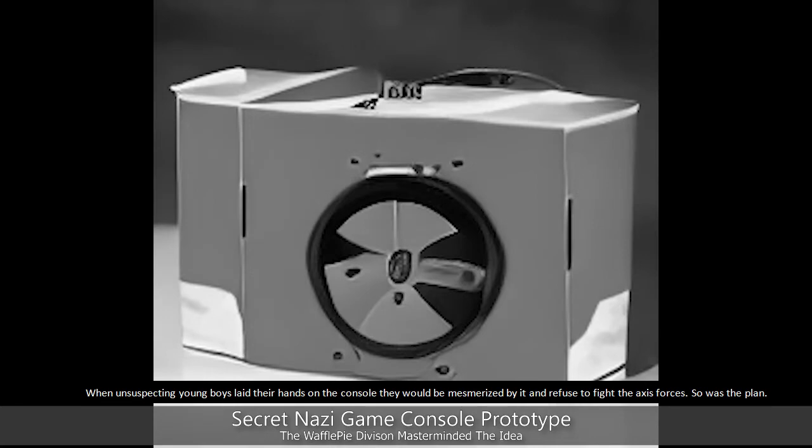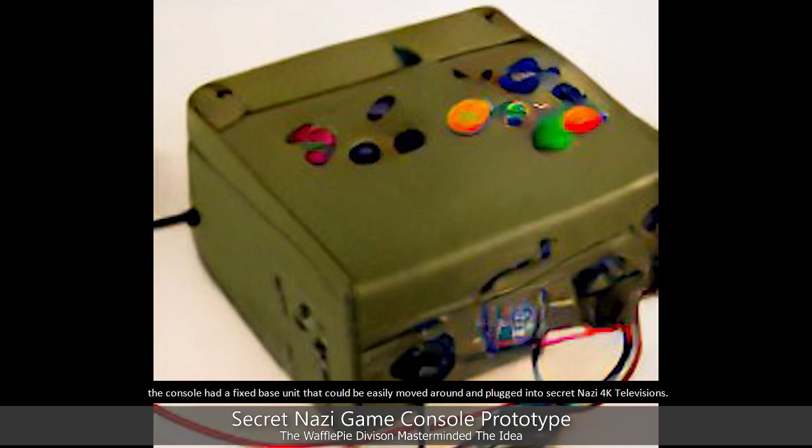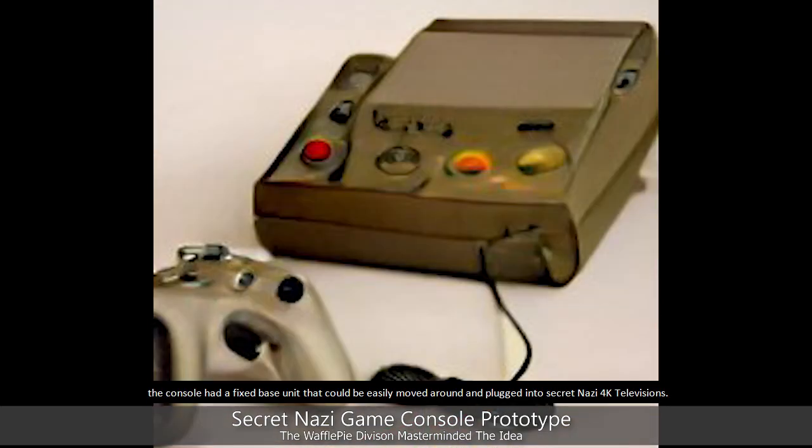They would refuse to fight the Axis forces — so was the plan. The molded plastic type skin produced by the Walitzer Mining Company gave the console a fixed-place unit that could be easily moved around and plugged into secret Nazi four-K televisions.